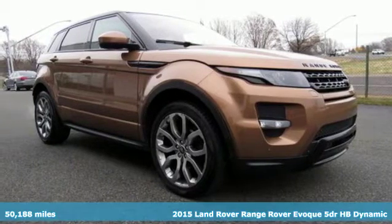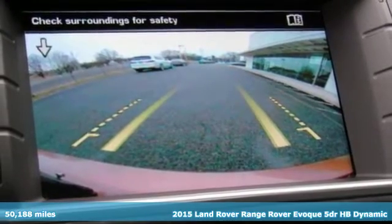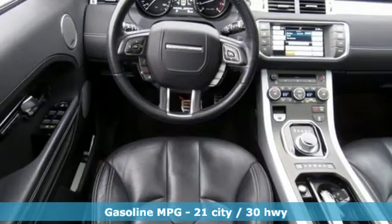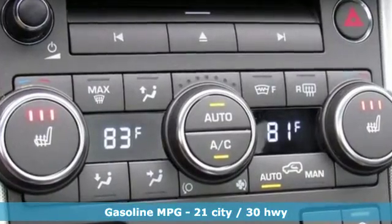It's a 2015 Land Rover Range Rover Evoque. This is an urban SUV that's as capable on rocky terrain as it is easy to park on a city street. It can tackle any road with ease and look great while doing it.